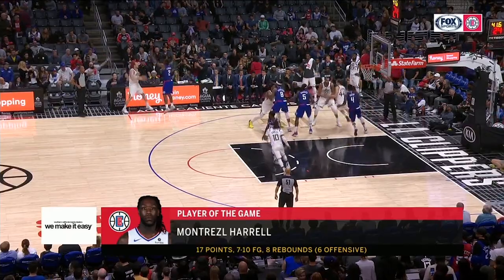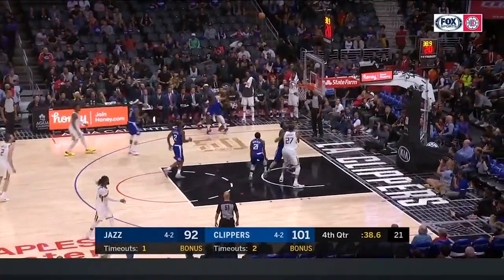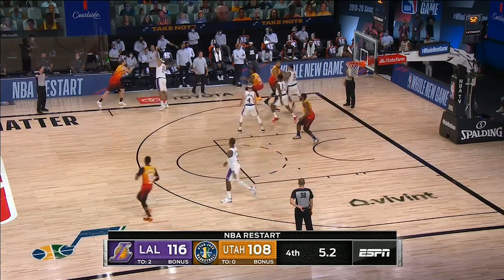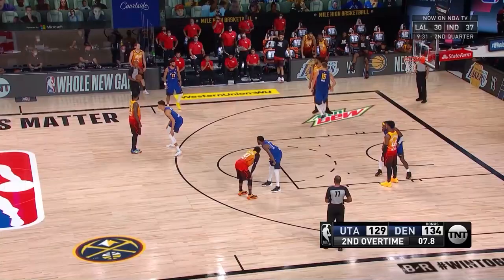This is action the Jazz have run against the Clippers this year, as well as in the bubble against the Lakers. Down eight with five seconds left, it's not really a high-pressure defensive situation, but the Jazz still run this action — perhaps to see how the Lakers would guard it in the playoffs.